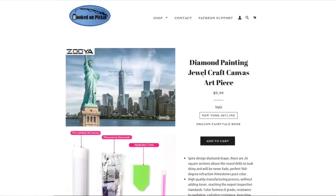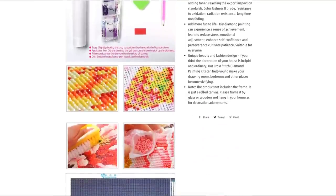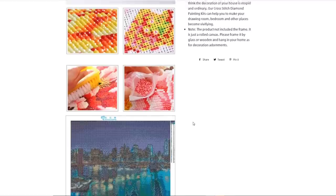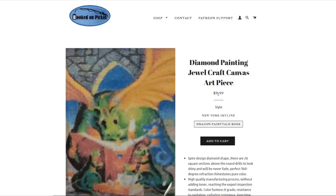Then we have diamond painting jewel craft canvas art pieces. It comes with all the tools and every diamond you need — you brush it when done. We have two available: one is the New York skyline with Freedom Tower, and the other is a dragon fairy tale book scene with tiny dragons reading. Both are $9.99.